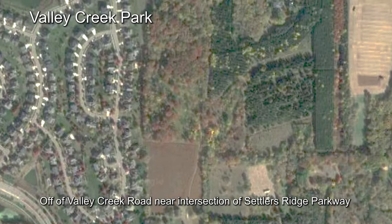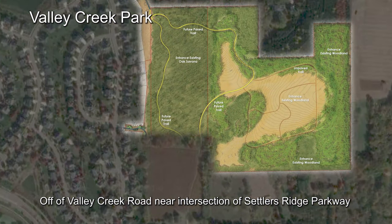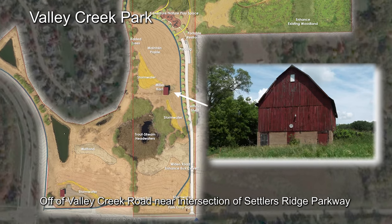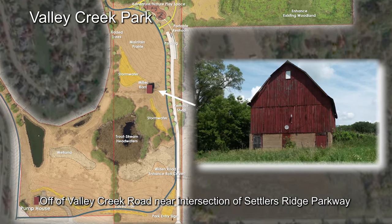It's going to be very different from some of our other spaces in the community. There's going to be both hard and soft surface trails, a natural adventure play area, and then of course Miller Barn. This site will maintain Miller Barn so people can appreciate it, take pictures by it, and celebrate around it.